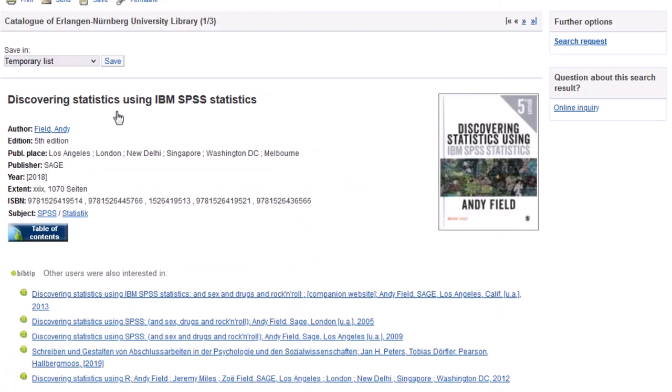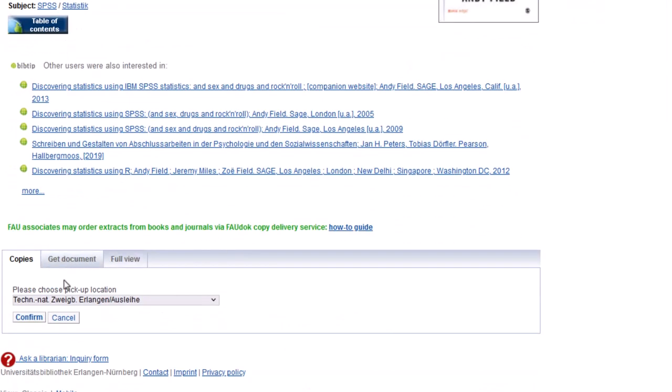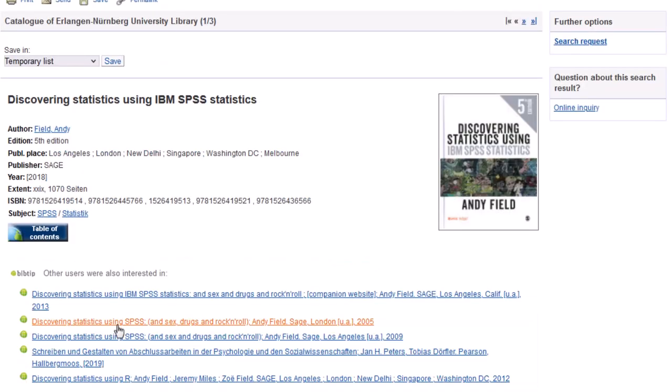After successfully placing an order, you will be shown an approximate date of arrival. You have a full week from that date forward to pick up your item.